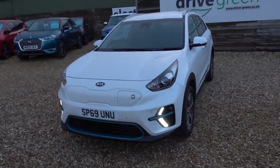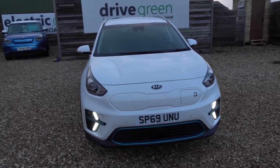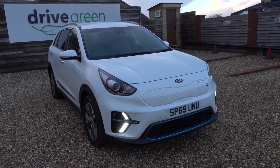Fortunately there isn't very much to point out on this car — it's actually in really, really very good condition indeed. It's a First Edition, so that makes it a high spec e-Niro. It even includes the heat pump, which is great and very desirable.